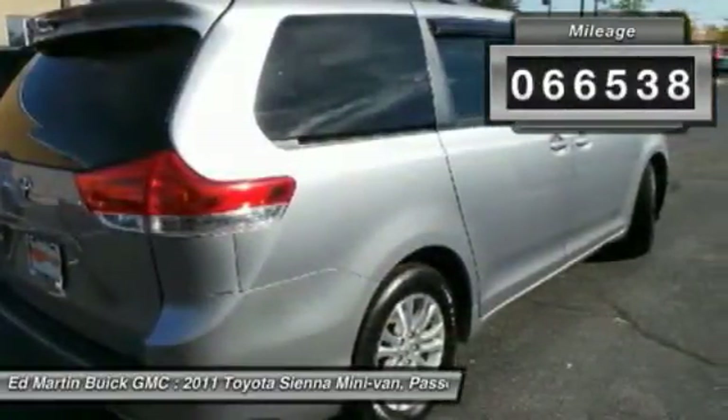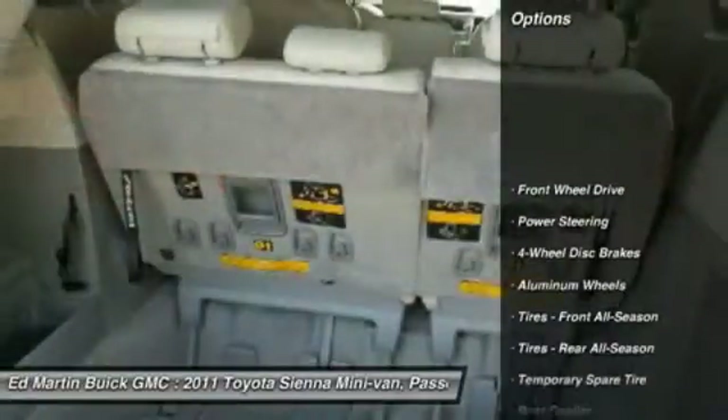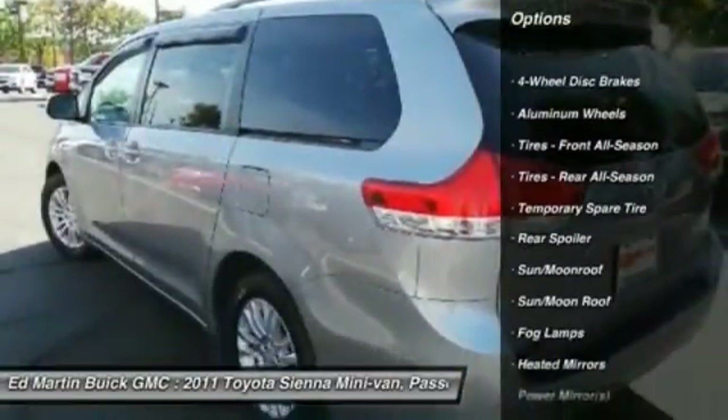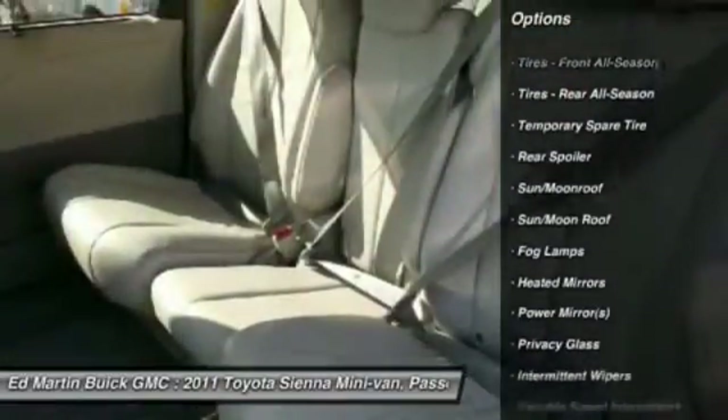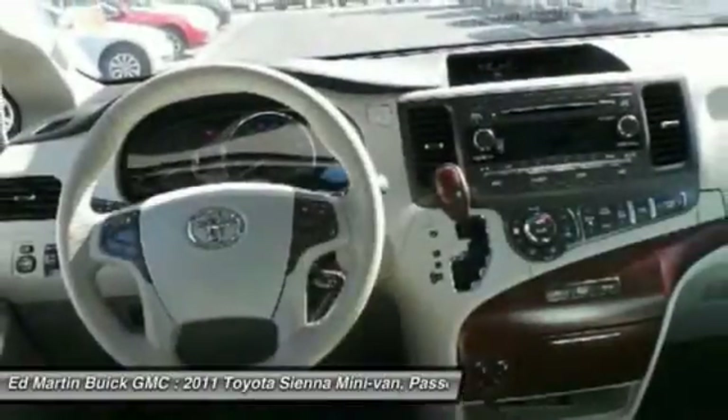This vehicle has less than 70,000 miles. Here are some of this vehicle's great options: keyless entry, backup camera, steering wheel audio controls, leather-wrapped steering wheel, Bluetooth, moonroof, adjustable steering wheel, power steering, cruise control, aluminum wheels.